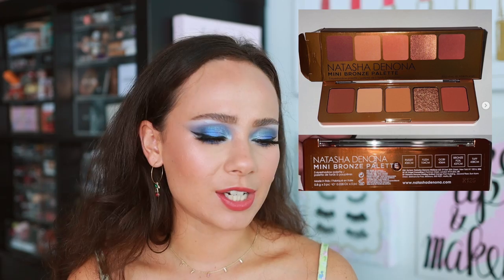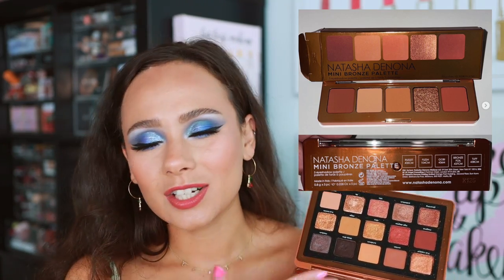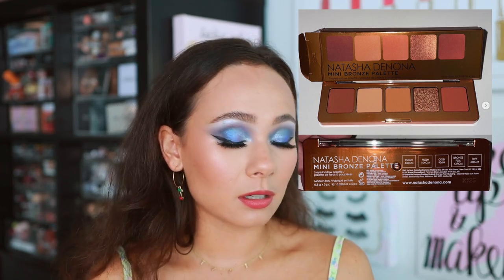Even if Natasha Denona comes out with a boring palette, I don't get too upset like I do with Pat McGrath, because Natasha's line offers a lot of range — she comes out with the safe palettes but also isn't afraid to step outside the box. She pleases everybody. Neutral browns are some of the easiest shades to formulate, especially on the warmer side, so she has to kill it. Her foil shades are always incredible. I'm most interested in seeing how dupable this palette is within her own range — it does look like a decent extension of the bronze palette, but at a much more palatable price point for Natasha Denona's formula.